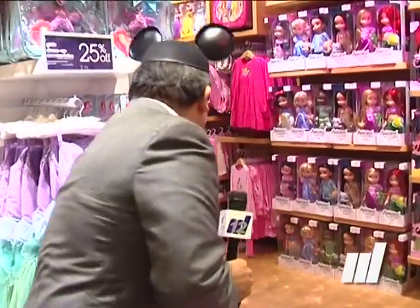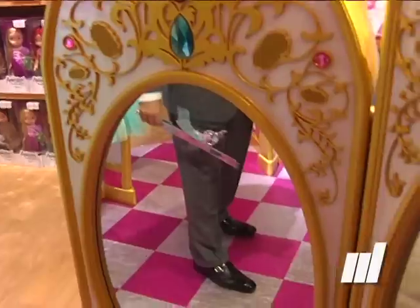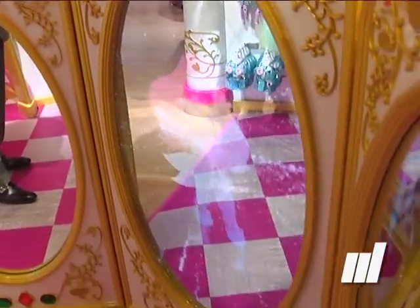My favorite prince is Ariel. You grab one of these wands and just — there it goes. It triggered a little video. There's Ariel. Kids can have hours and hours of fun in the store besides just merchandise.